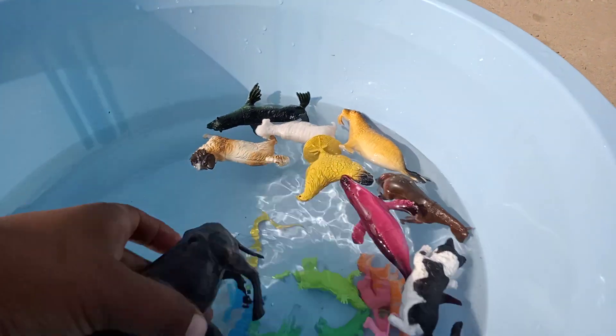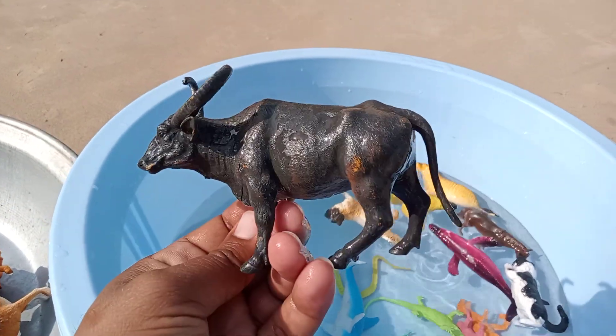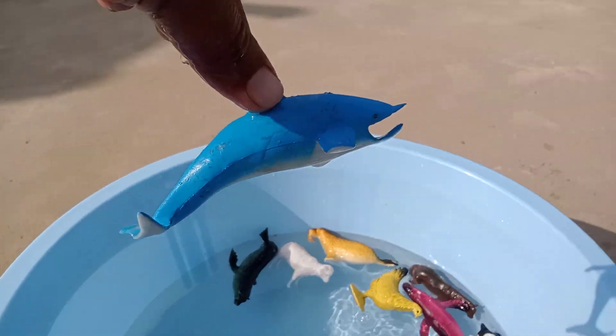Shark. Buffalo guys, beautiful buffalo. Wow, amazing buffalo. Wow, dolphin.